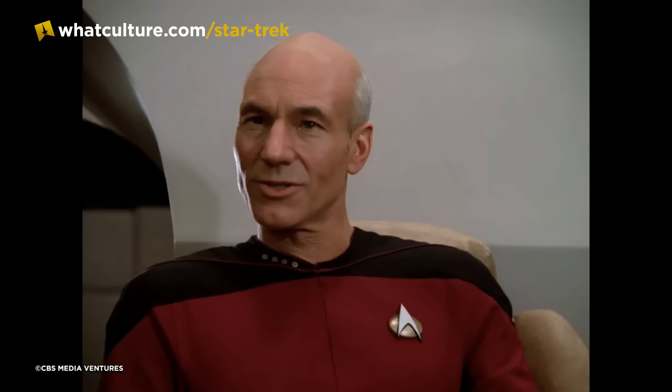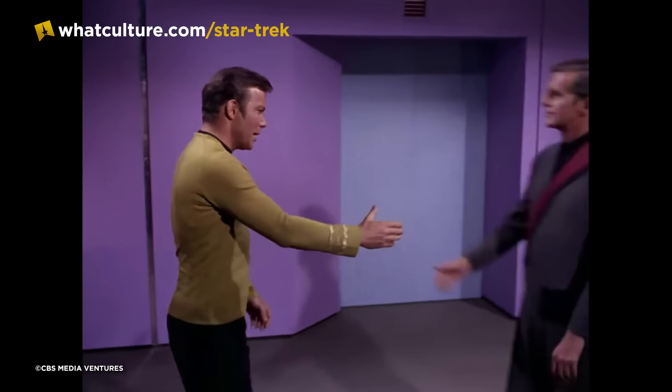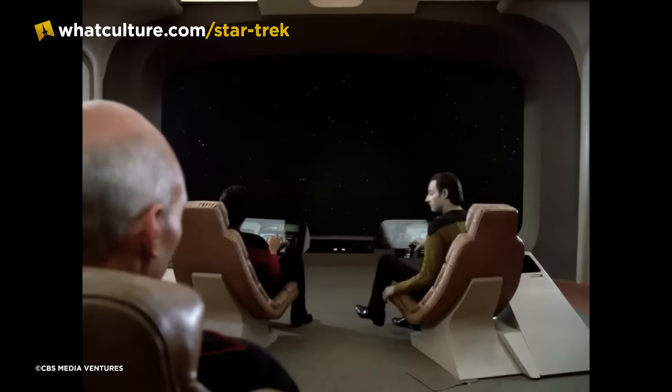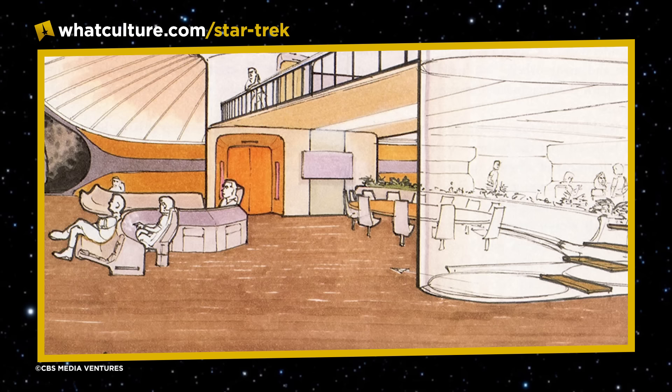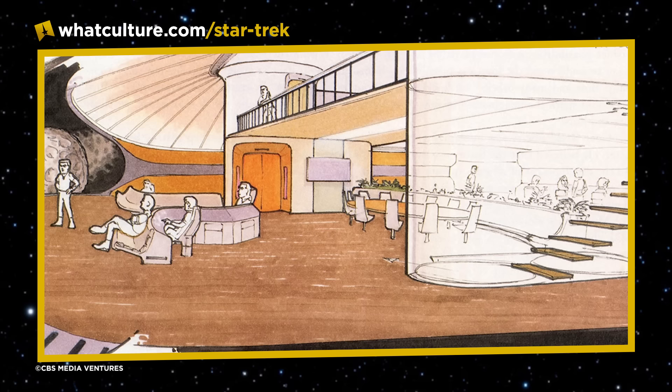Number 10: Hilton in Space. To convey Star Trek: The Next Generation's place in the future — nearly a century after the events of Star Trek: The Original Series — creator Gene Roddenberry requested the bridge of the Enterprise-D be as streamlined and comfortable as possible. The show's Season 1 Writer's Bible described the bridge as a control and conference centre, and early sketches by Starship designer Andrew Probert featured couches, a conference table and chairs, and even a balcony overlooking a massive viewscreen.